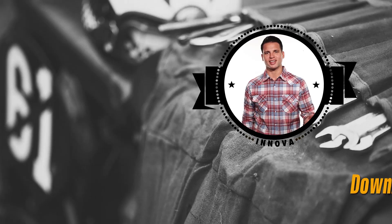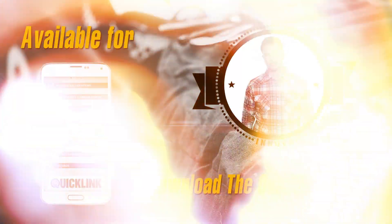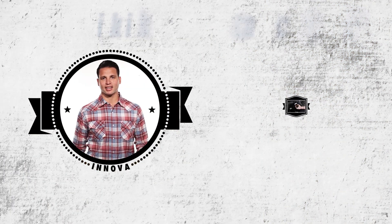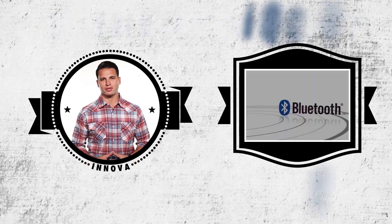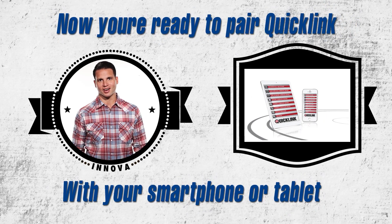Here's how it works. First, download the QuickLink app, available for both iOS and Android devices. Next, plug your QuickLink into your car's connector. Now you're ready to pair your Bluetooth-enabled QuickLink device with your smartphone or tablet, making it a portable in-car computer.